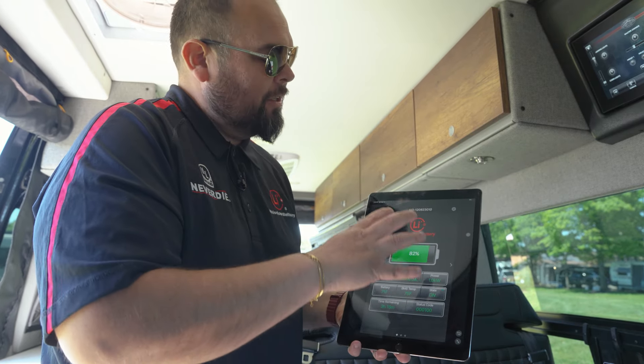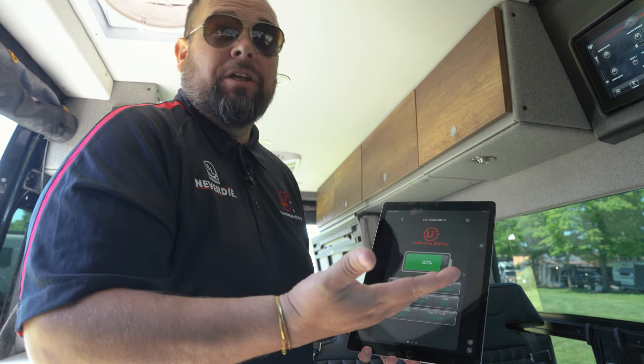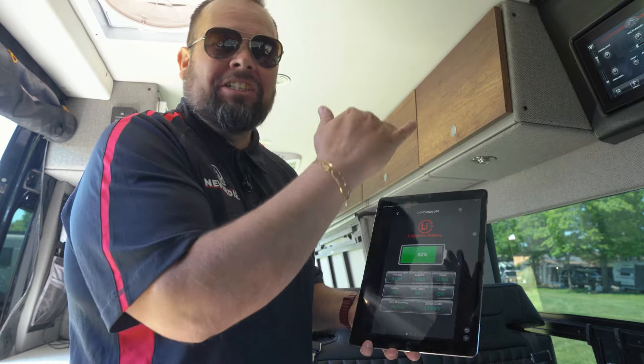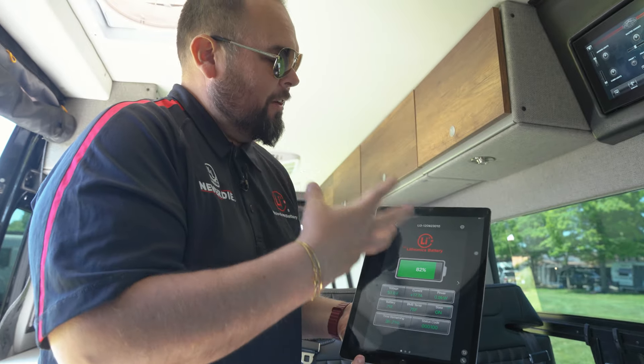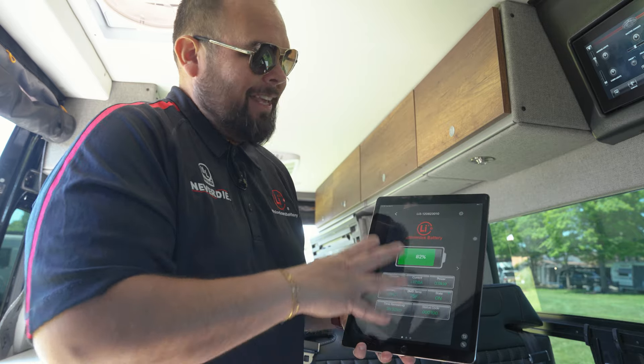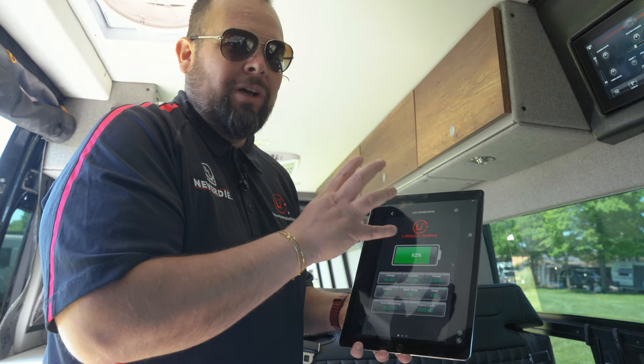The Bluetooth is bi-directional — we can do programming through it and it gives you all your firmware information. If we want to send an update to all the lithium batteries in the field, one of our last updates allowed a higher temperature at charge — a big change. We'll upgrade all our batteries in the field at once. The app will tell you there's an upgrade and you upgrade it. So it's very intelligent and very smart. It's a lot of information for consumers, but we want to show what is happening in your system.